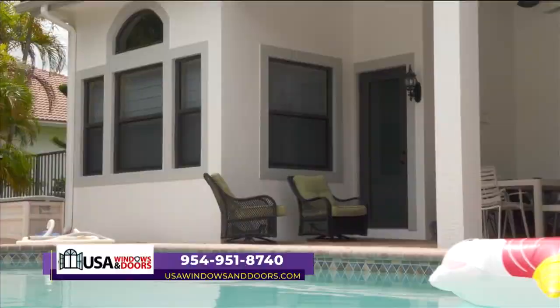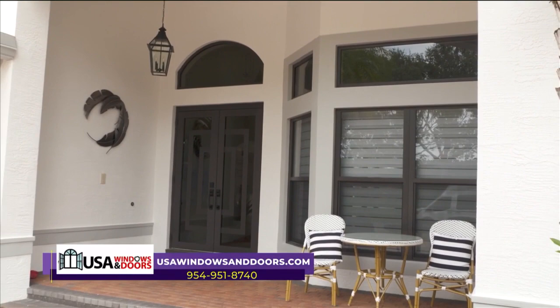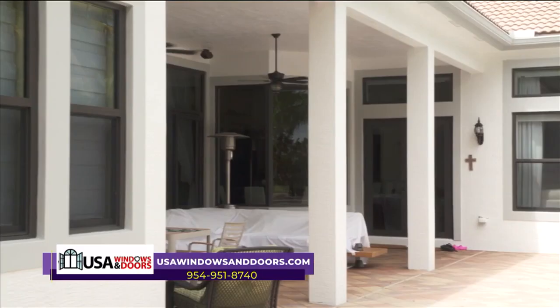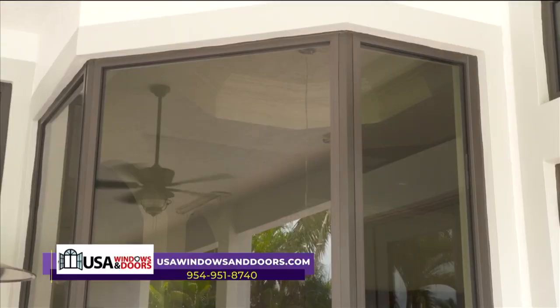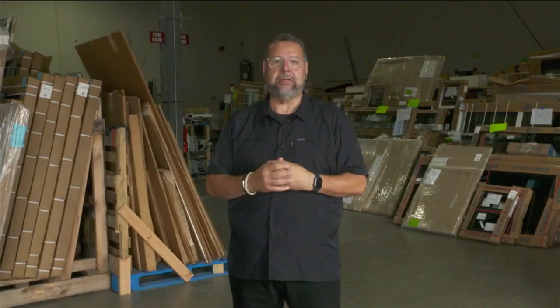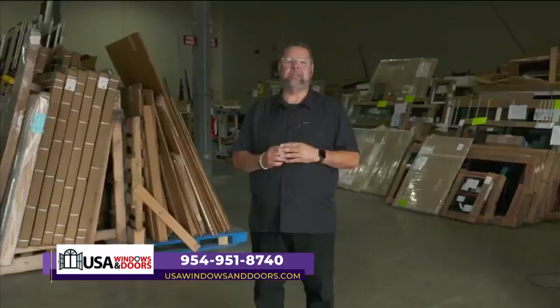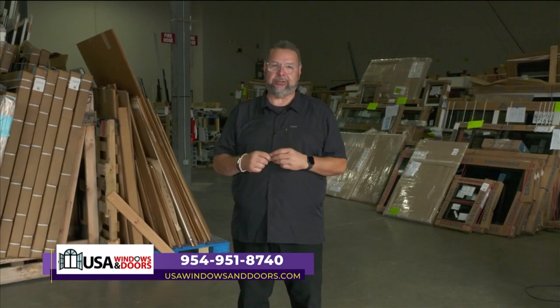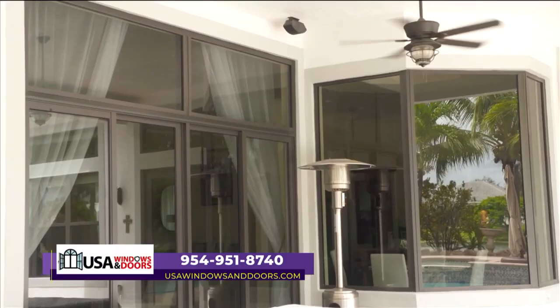Every situation and every house is different. We'll send our professional consultant out to talk with you, and that free estimate is not just about getting a price — it's to find out what your needs are. You want to make sure you're protected in the next hurricane, but what about energy efficiency or intruder protection every single day? We at USA Windows and Doors are going to ask you basic questions and provide a solution. The customer's needs are always first. Call the number on the screen or check us out at USAWindowsAndDoors.com.